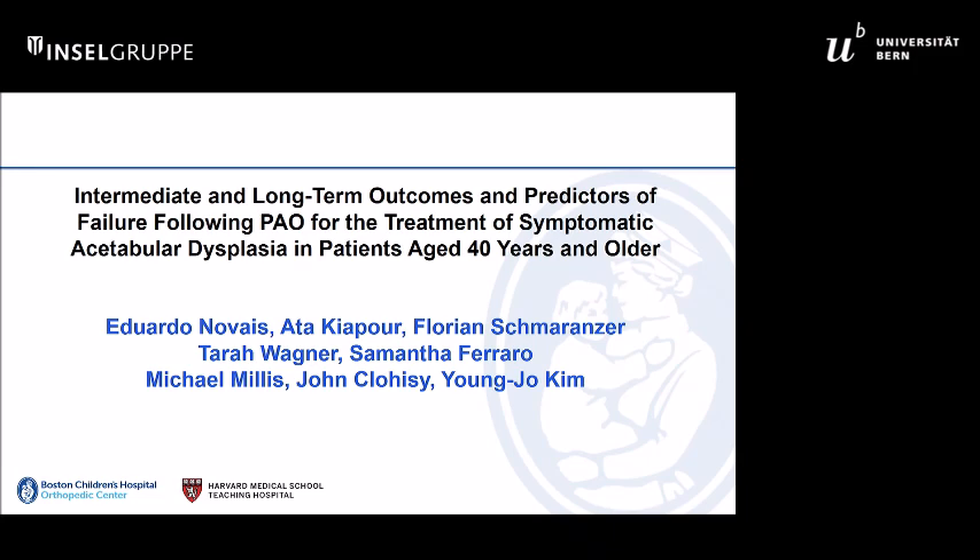This is a study done by Edward Novice and Atta Kiyopur at our institution, and Florian Shemart-Ranzer was a fellow from Bern that worked on the study. It's using the clinical material generated by myself, Mike Millis, and John Closier over the last 20 years.